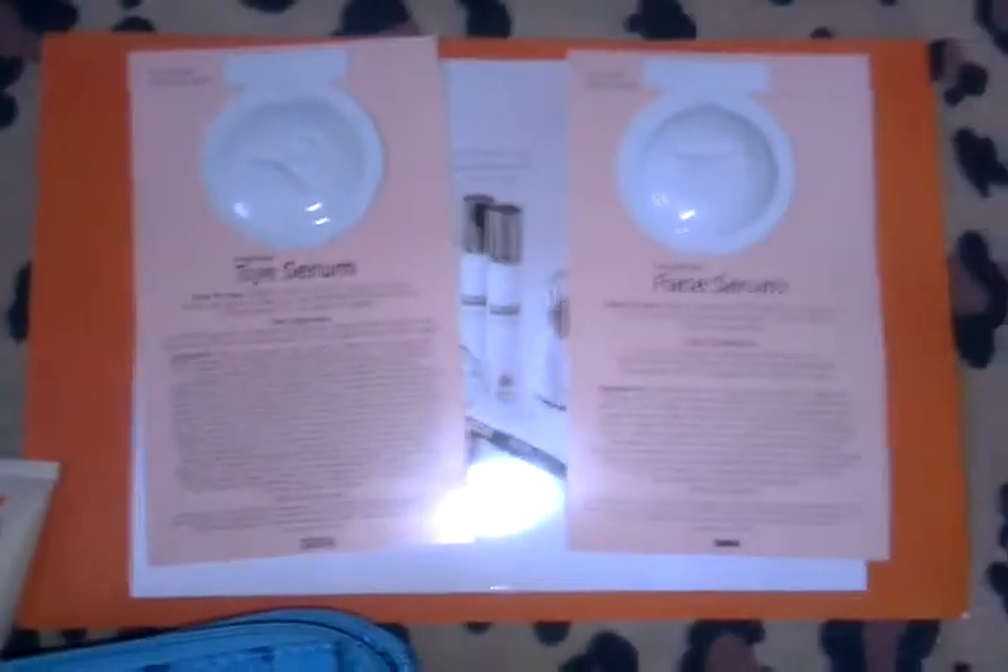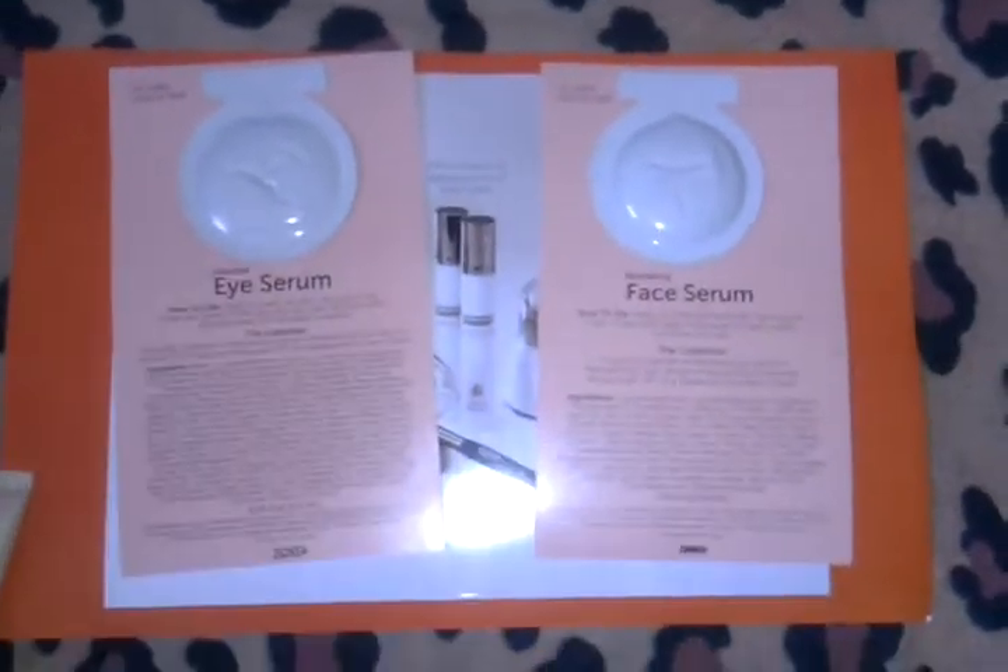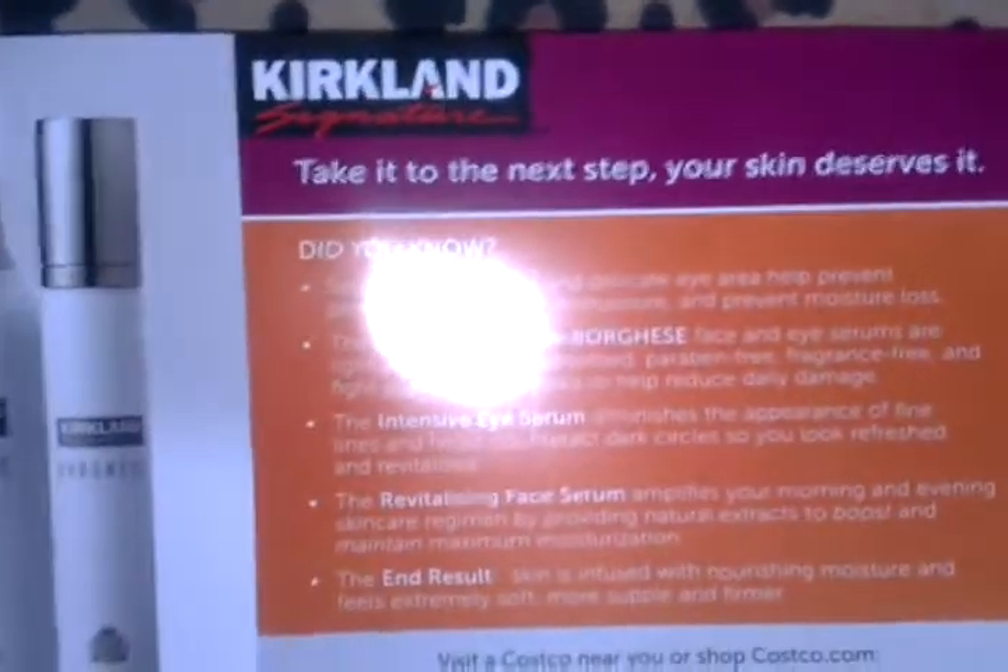Next is an eye serum and face serum sample that I received from Costco — more specifically their Kirkland Signature sample. I can't wait to try these.